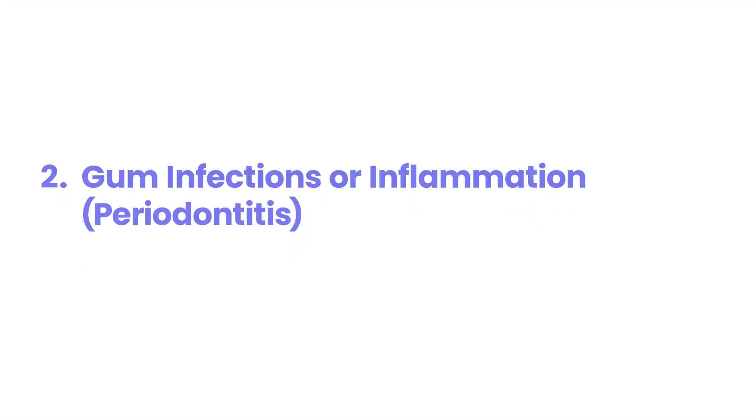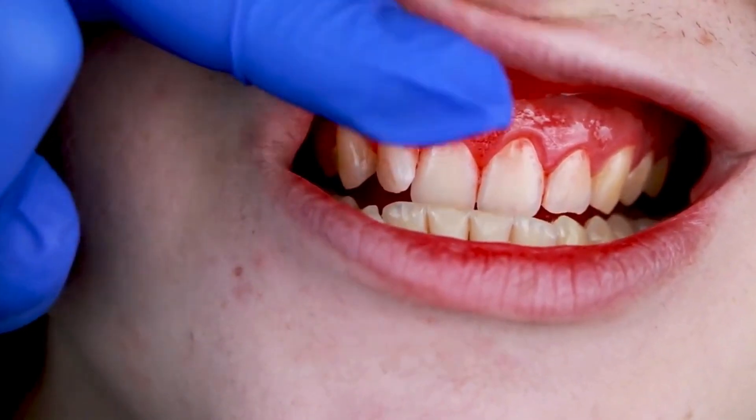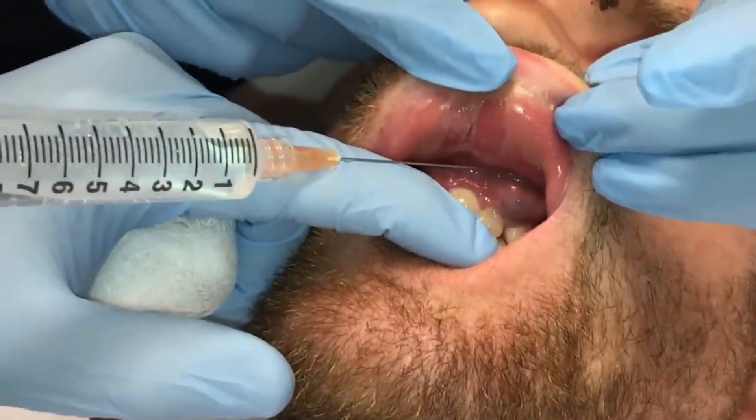2. Gum Infections or Inflammation (Periodontitis). Gum infections, or periodontitis, are a silent yet significant warning sign of diabetes, often undetected until severe damage occurs. High blood sugar weakens the immune system, allowing oral bacteria to thrive.